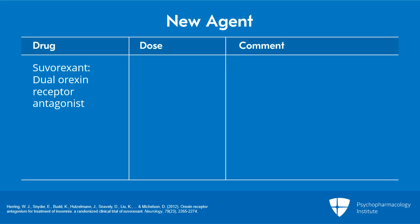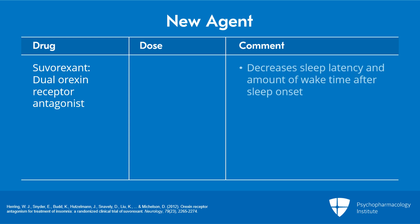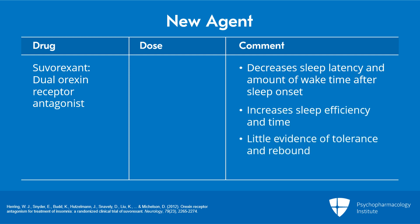Suvorexant is a newer agent on the market. It's a dual orexin receptor antagonist, and in placebo-controlled clinical trials in adults and in older patients, it has been found to decrease sleep latency and wake time after sleep onset. It increases overall sleep efficiency and sleep time with little evidence of tolerance or rebound. The usual dose is 10 to 20 milligrams at the hour of sleep, and its main side effect is excessive sleepiness in a small percentage of patients.